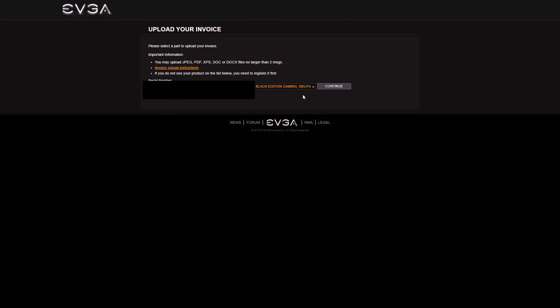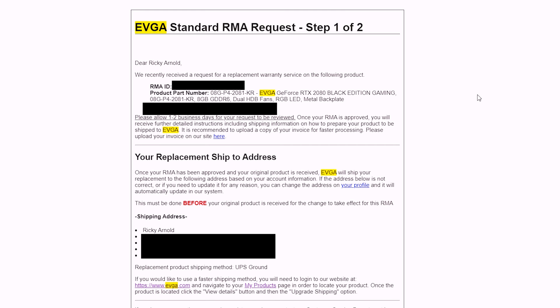You also need to make sure you have your invoice from wherever you bought your product, because you will need to upload that — at least with EVGA you do. So make sure you have that handy. After that, they're basically going to send you a series of emails once you get everything in that they asked for. All you've got to do is follow the directions very carefully and make sure you do exactly as they say, and you'll be just fine.